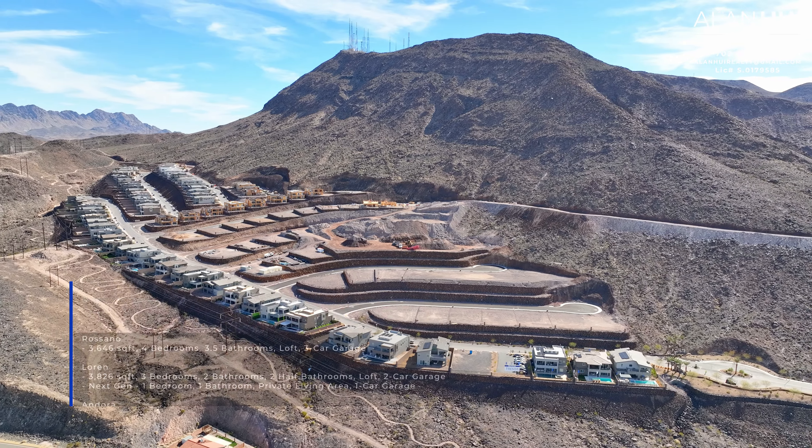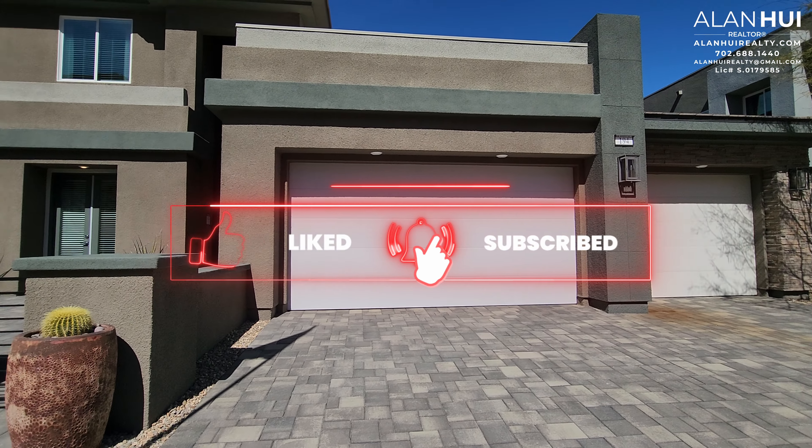If it's your first time here, please consider hitting that like button, subscribe button, and notification button. Thank you so much.